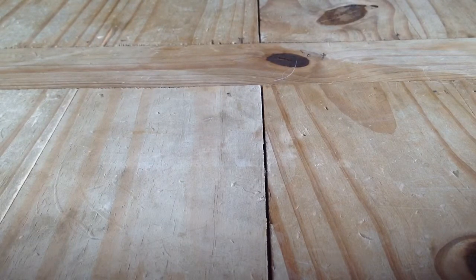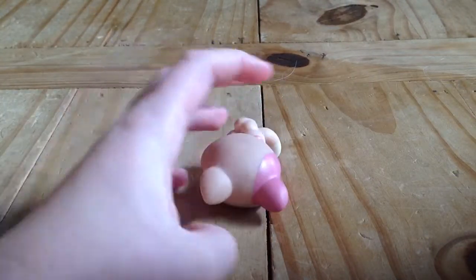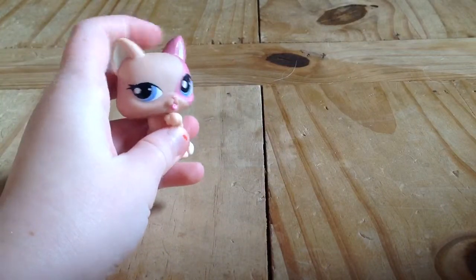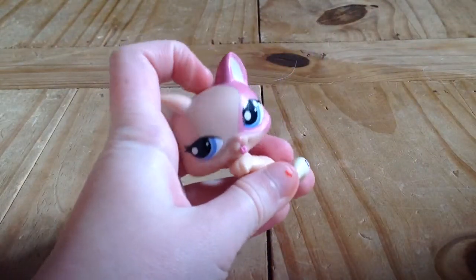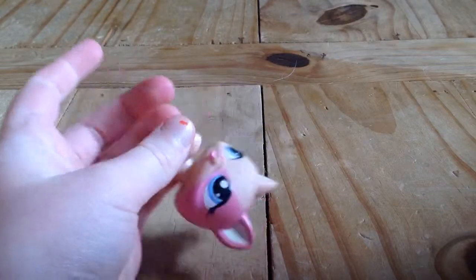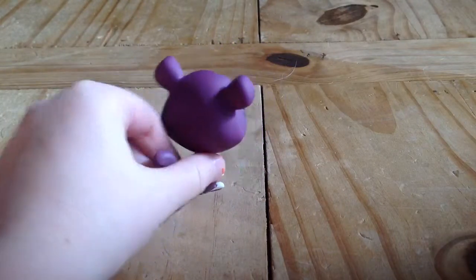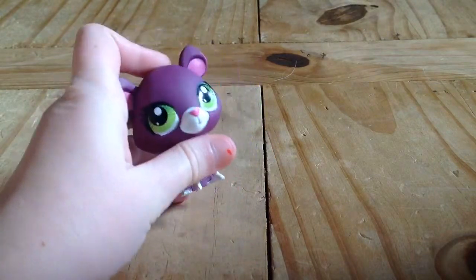Next is this little cat — she was given to me by my friend. She doesn't really stand but she's really cute. It kind of looks like she's licking her paw. She has like this pink half of her head. After that is a little panther — it doesn't look like a panther I know, but on the box it said it was. It's purple and it's cute and I love it so much.